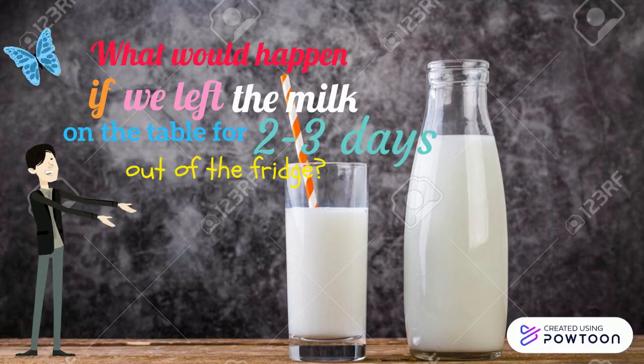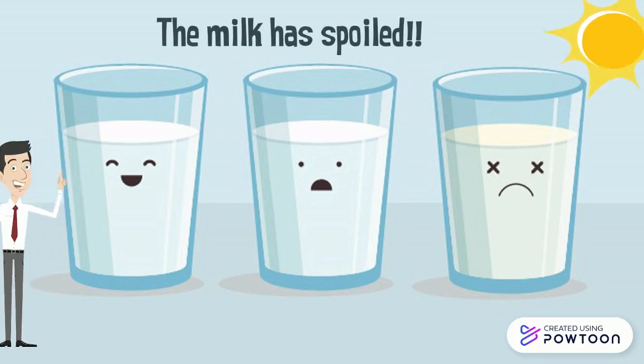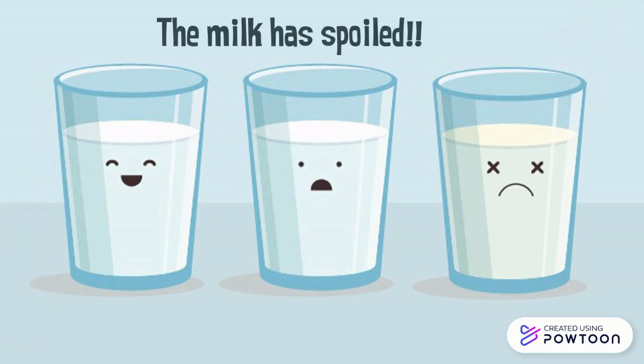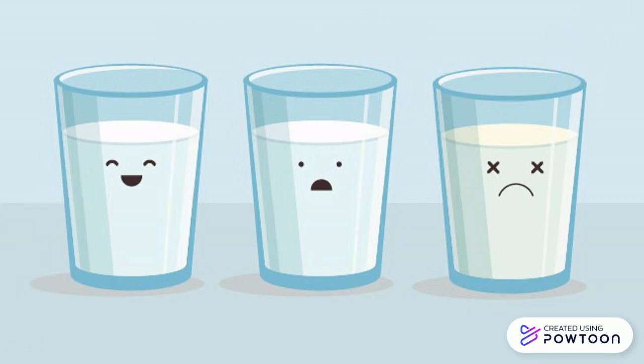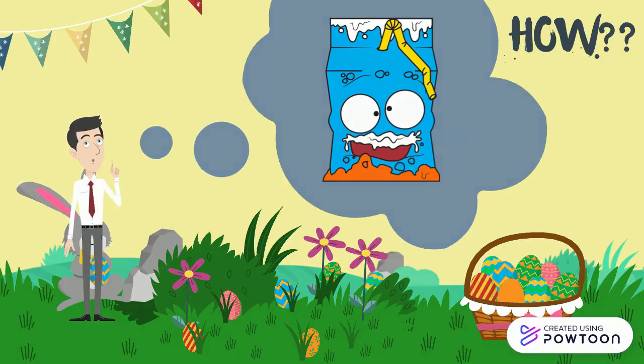What do you guys think if we left meat on the table for two to three days out of the fridge? We can see in the morning that the meat has spoiled. Wait a minute — how can this fresh meat turn into spoiled meat?